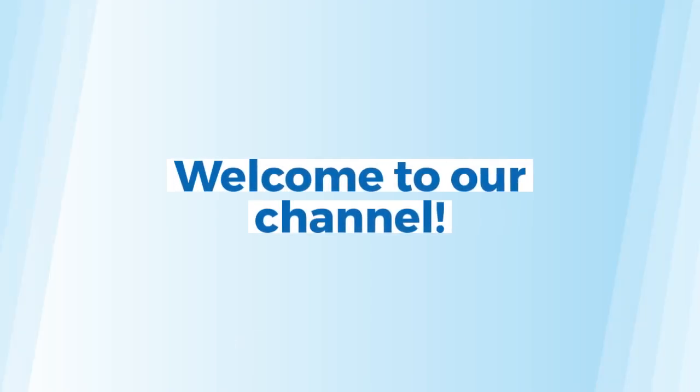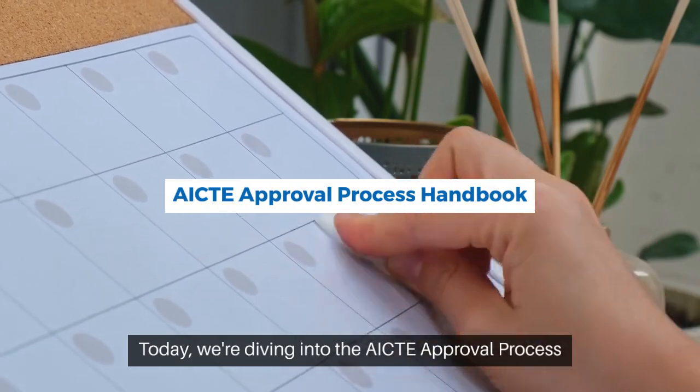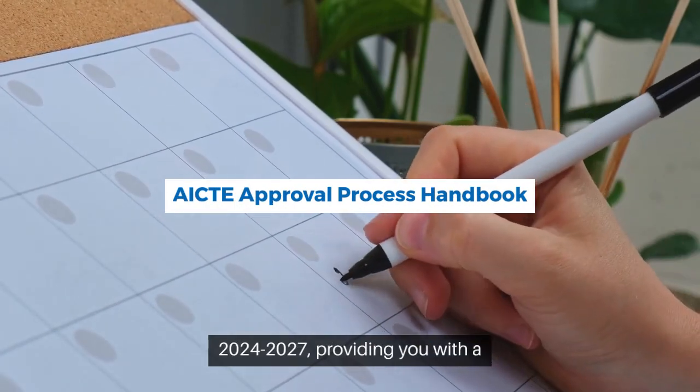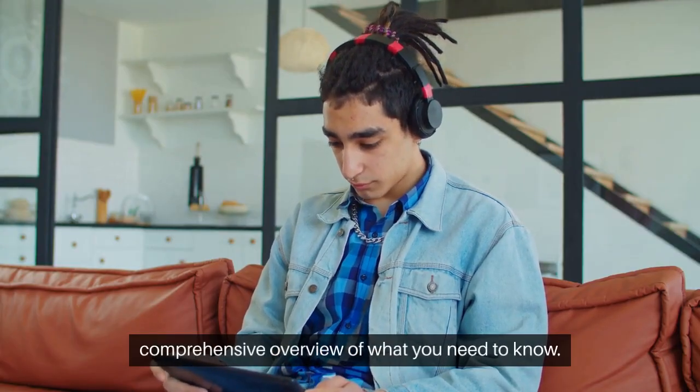Welcome to our channel. Today, we're diving into the AICTE Approval Process Handbook for the academic years 2024-2027, providing you with a comprehensive overview of what you need to know.